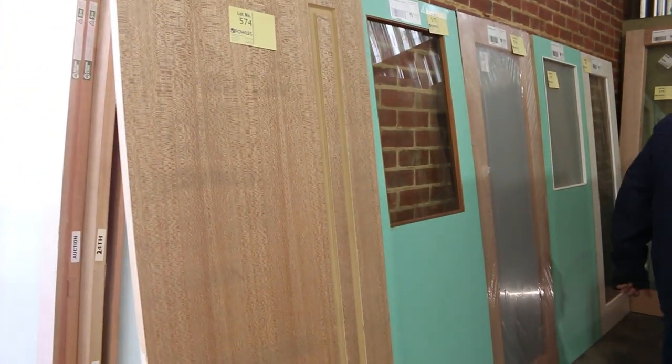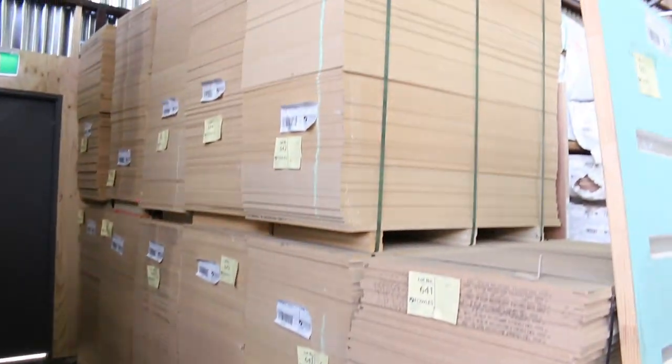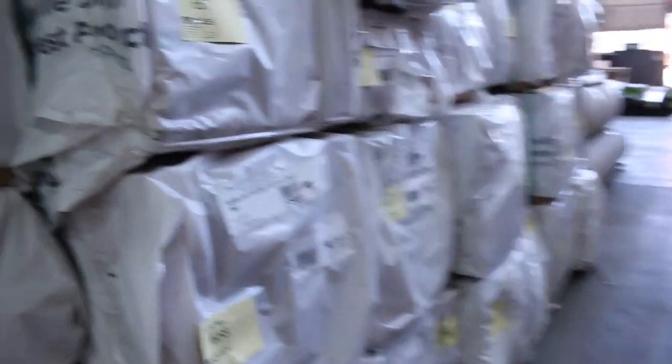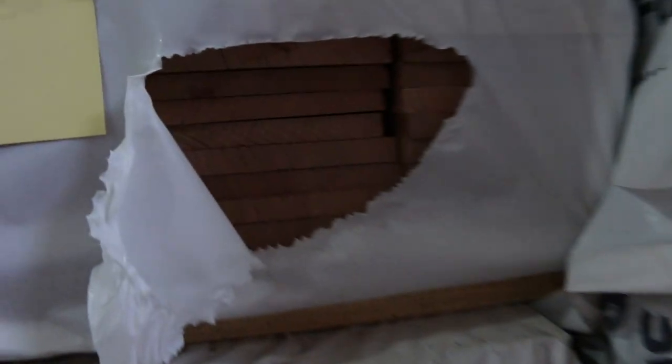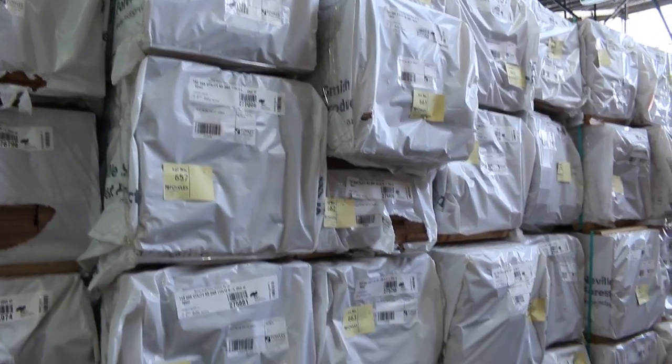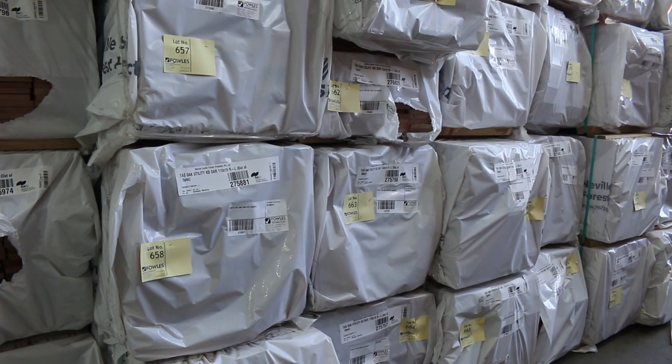Heaps more along here. We've got MDF sheets - a whole wall of them. The 1200 by 600 by 12mm, one side raw, one side white colour. Here's the first half of the semi-load of the Tassie Oak: 110 by 19, 135 by 19, and I did see some 185 by 19 there as well. All dressed Tassie Oak.